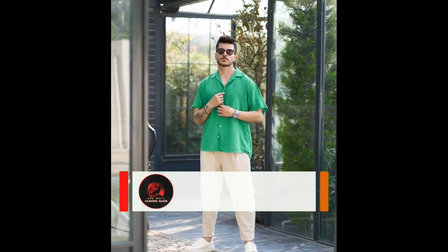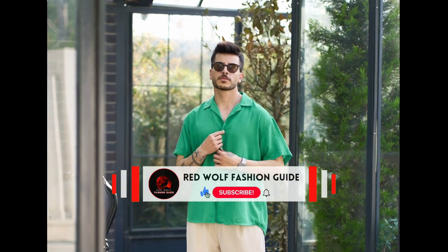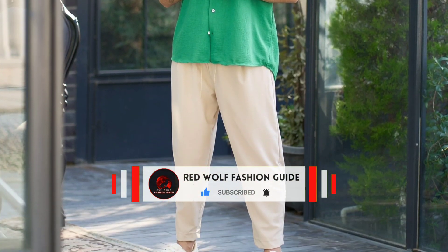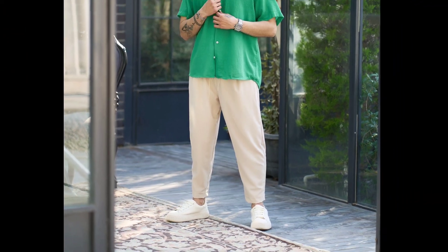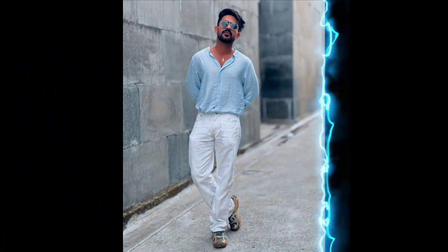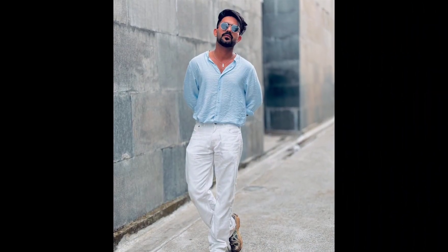Next, you can try a green half sleeve shirt with beach pants and white sneakers. Next, you can try a sky blue shirt with white pants and brown sneakers.